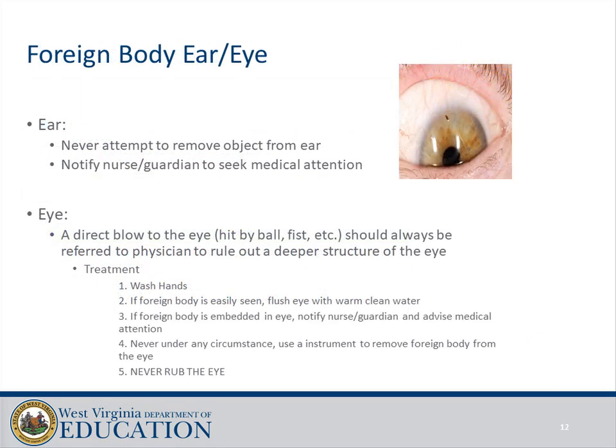Foreign body in the ear or eye — Ear: never attempt to remove an object from the ear; notify the nurse and guardian to seek medical attention. Eye: a direct blow to the eye should always be referred to a physician to rule out deeper structural injury. Treatment: wash hands; if the foreign body is easily seen, flush the eye with warm clean water. If the foreign body is embedded, notify the nurse and guardian and advise medical attention. Never use an instrument to remove a foreign body from the eye, and never rub the eye.